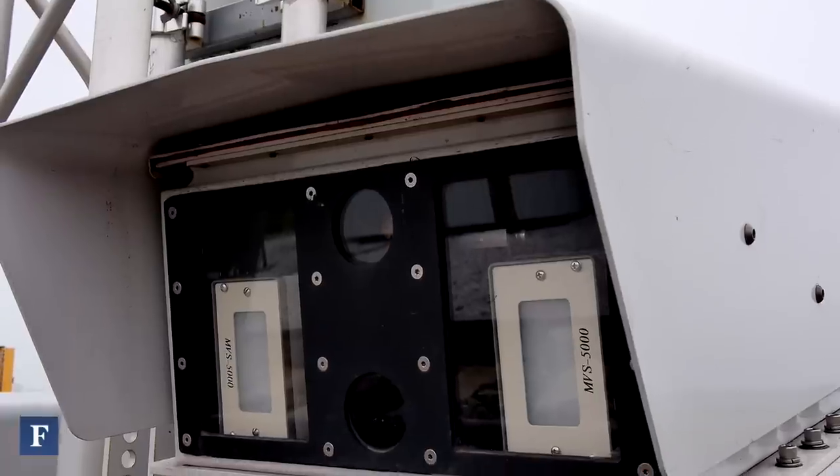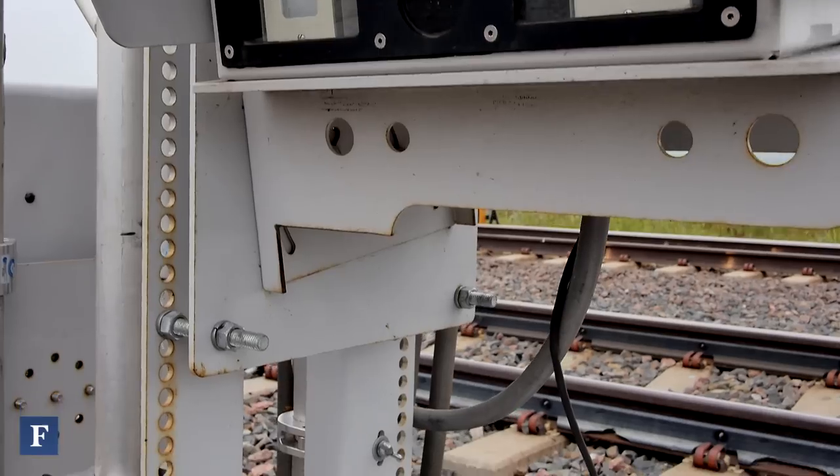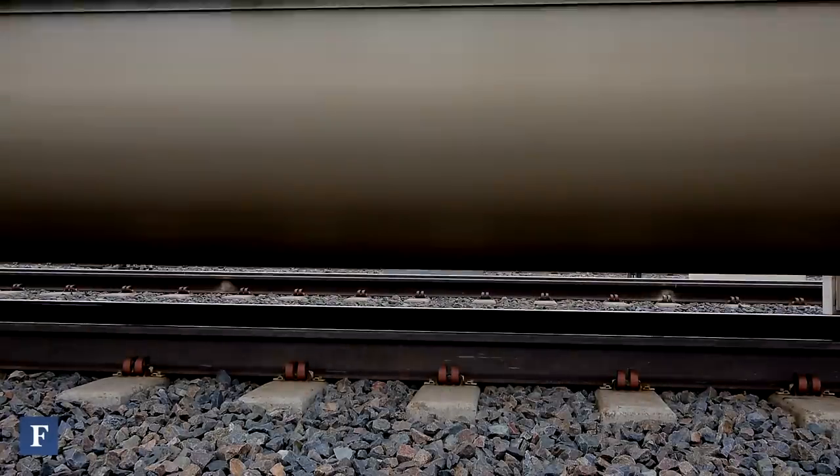Those are RFID readers. On every rail car, on the side of the rail car, we have a small RFID tag. As the car goes by, that illuminates the tag and reads information off that car — typically a car initial and number.